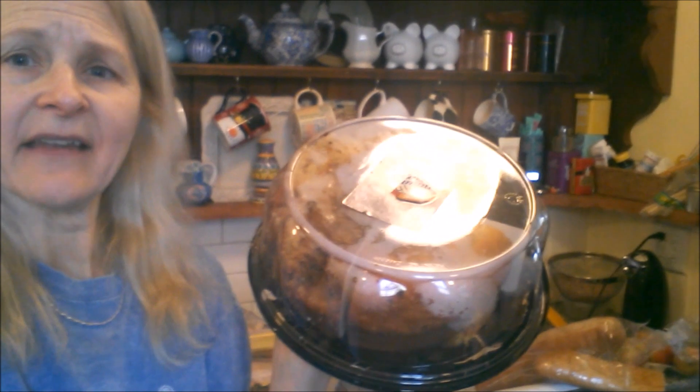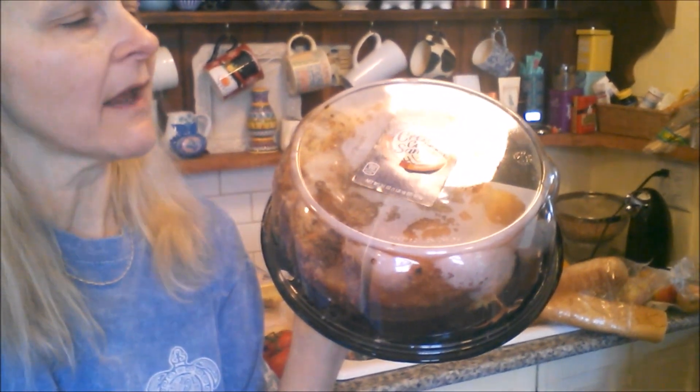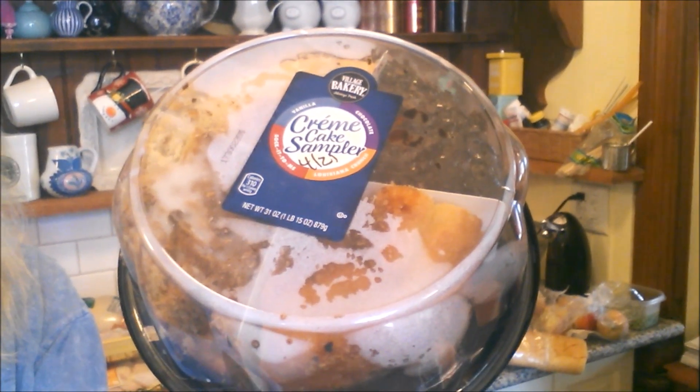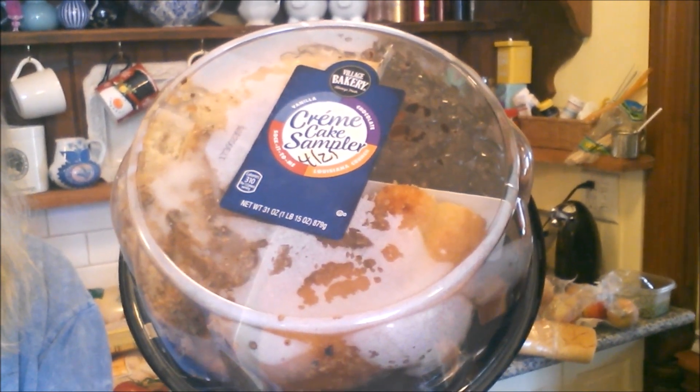We've got this fantastic creme cake assembler. It has big wedges of four different cakes in it: we've got your vanilla, your chocolate, your Louisiana crunch, and your sakatumi cake. I don't know what that is.